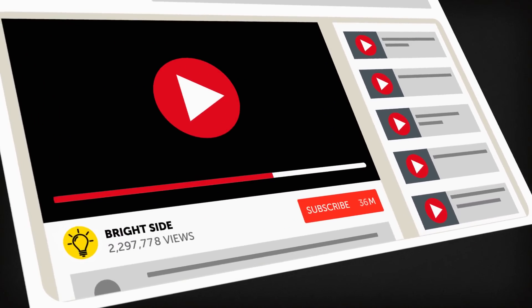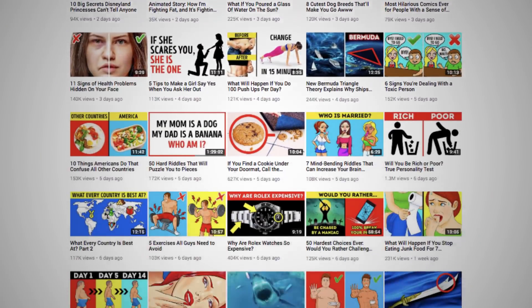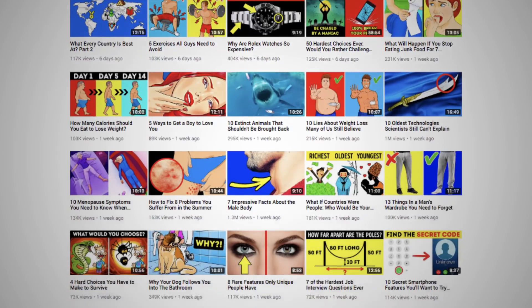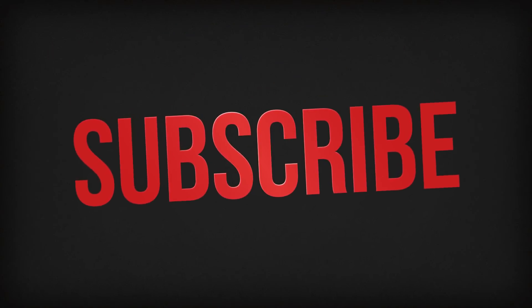Before you find out what murderous plants you should steer clear of, be sure to click that subscribe button. We have tons of helpful and informative videos like this one coming out daily on the Bright Side of Life. Don't forget to ring the bell to enable post notifications — that way you won't miss a thing. Even killer plants.